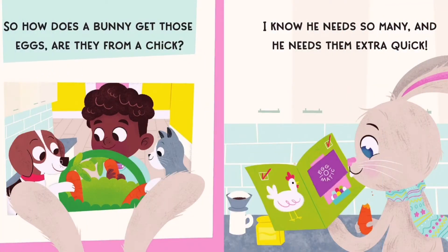So how does a bunny get those eggs? Are they from a chick? I know he needs so many and he needs them extra quick.